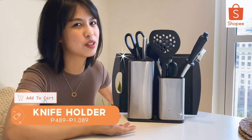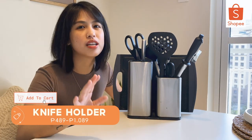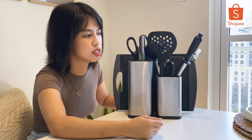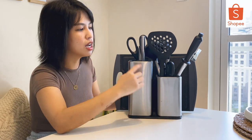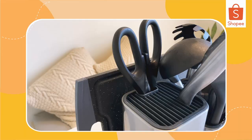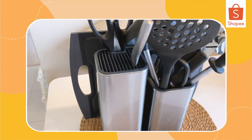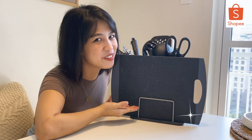Another favorite of mine: this knife and kitchen utensils holder. Ang linis tingnan! Although medyo nag-gear away tayo sa team kahoy vs. team puti, but okay lang. The cooking utensils go in the open slotted side, while this one has dividers specifically for knives, a specific slot for scissors, and when you turn it around, there's an area for the chopping board. How cool is that?